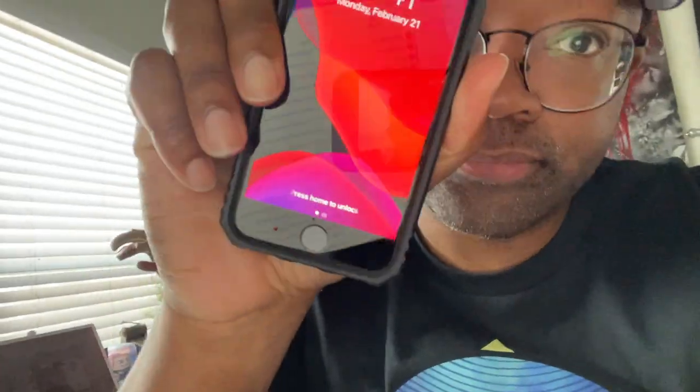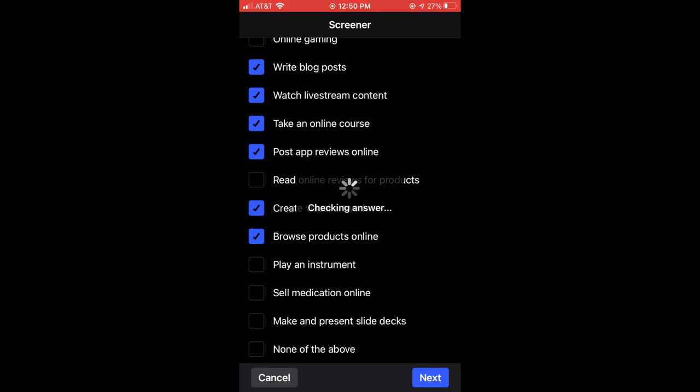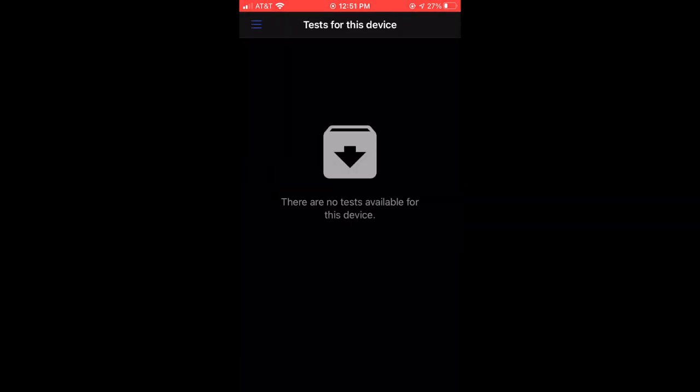With no access to the computer on this day I was forced to do everything on the phone. User testing is just a website where big brands can connect with you to get your feedback on products that they're testing or want to improve, and for that feedback they pay you.